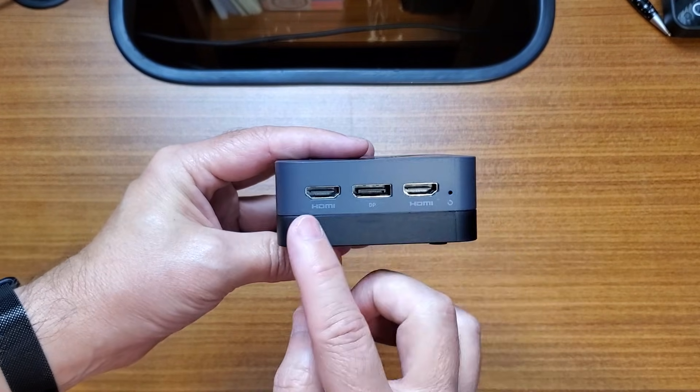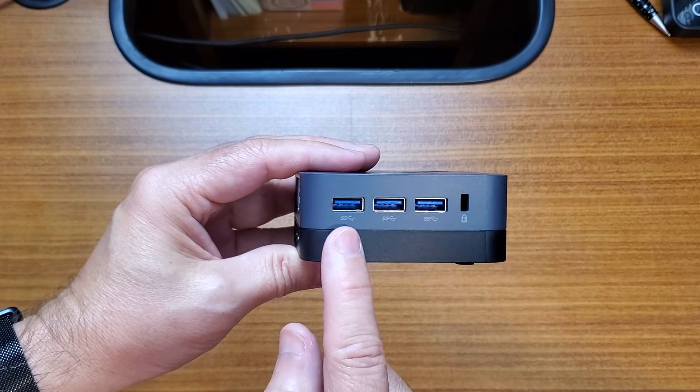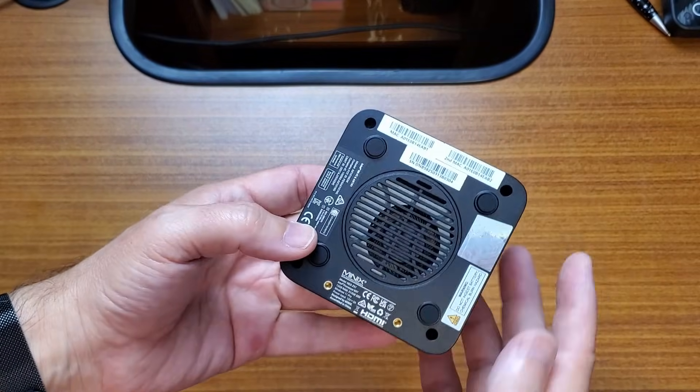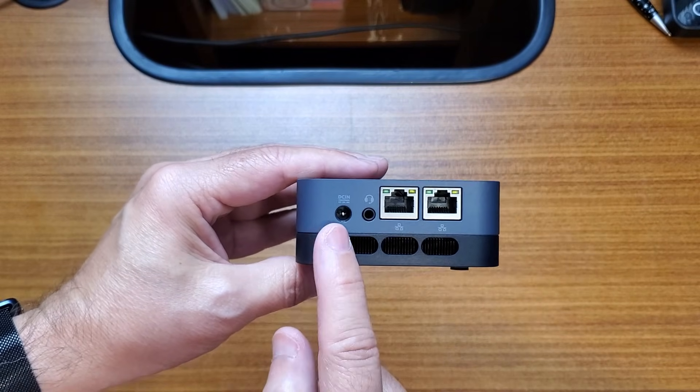On the back and sides, we get two HDMI 2.0 ports, three USB-A 3.2 Gen 1 ports, a 3.5mm audio output, Wi-Fi 6, and Bluetooth 5.2. And most importantly, two gigabit Ethernet ports. That dual NIC setup alone already makes this interesting for firewalls, Proxmox, Docker hosts, or lab testing.